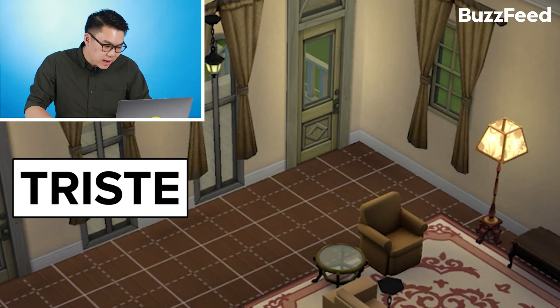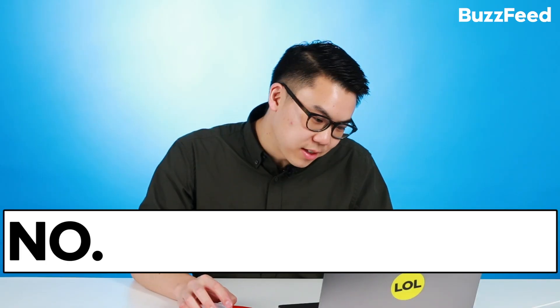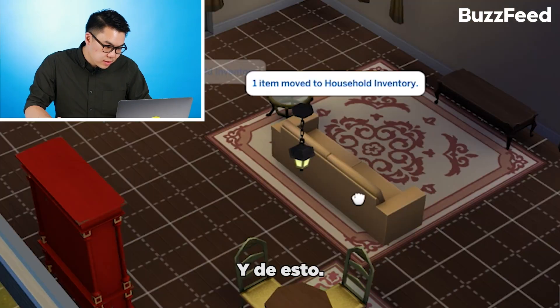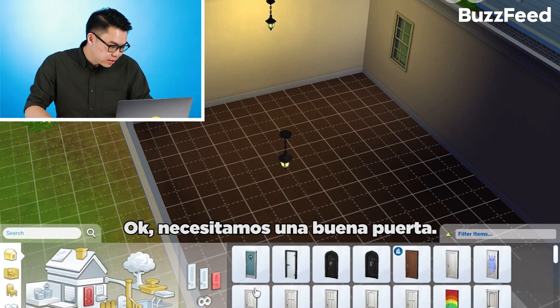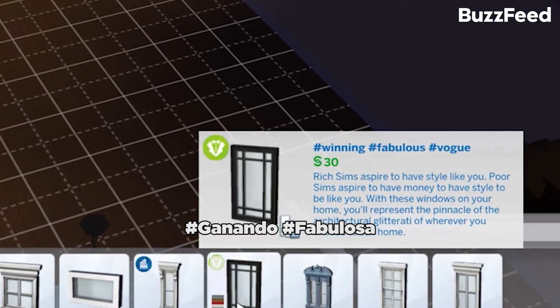This TV's sad. This door's sad. Sad, sad, sad. I don't like that. Let's get rid of that, and that, and that, and that. We're starting fresh. All right, we need a nice entry. Hashtag winning, hashtag fabulous.